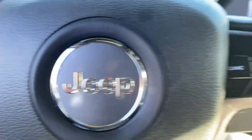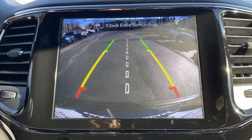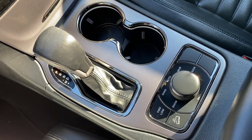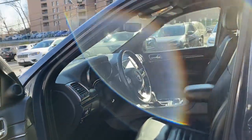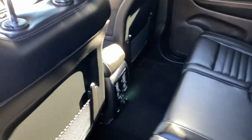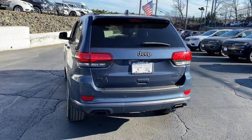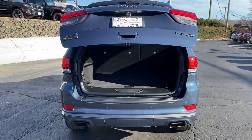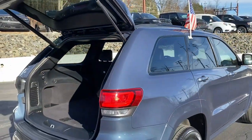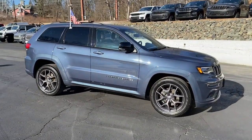Experience the freedom of off-road exploration in the Grand Cherokee. Take a test drive today. Thank you.